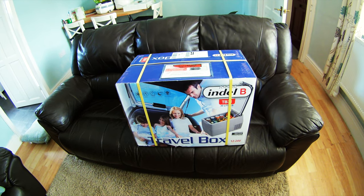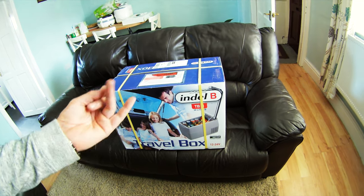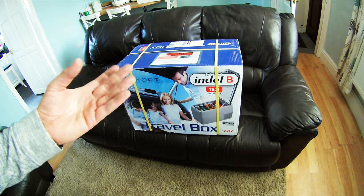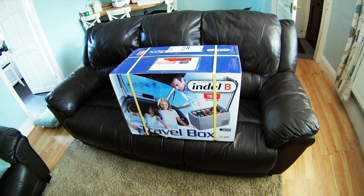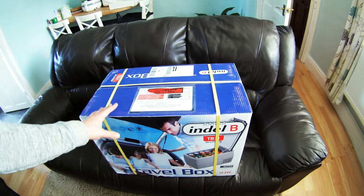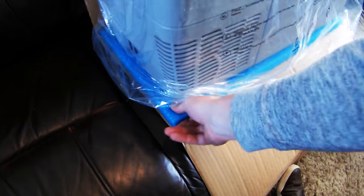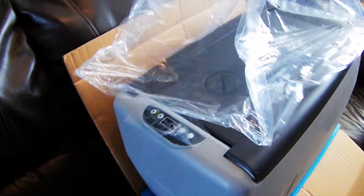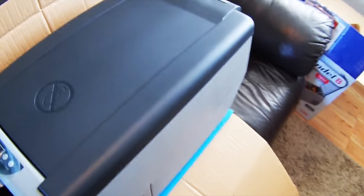I think it's got a few settings - it's got eco, it's got boost, and there's something else as well, but I'll go through that later. I'm going to be happy with this - I can actually take some homemade food now and keep it okay. So I've got rid of the box, I've left it on this big cushion thing so it doesn't do anything to my rather old sofa.